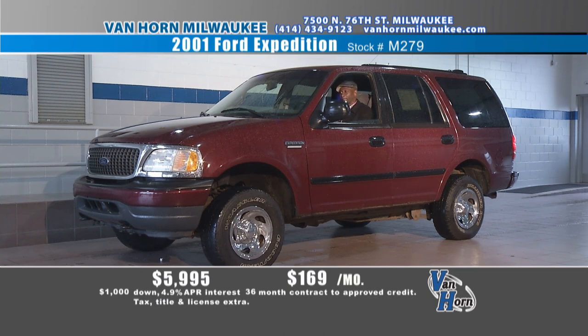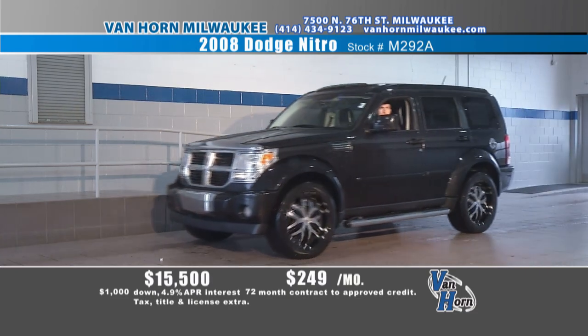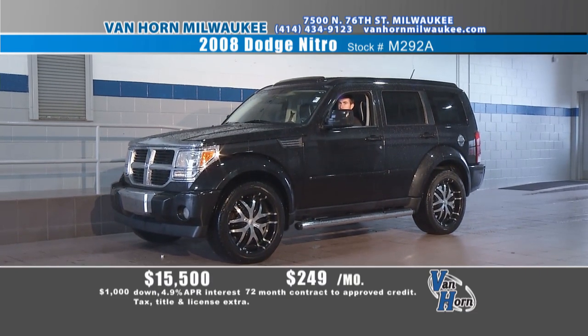Our website is phenomenal — VanHornMilwaukee.com. We've got instant chats. You can go back and forth with somebody without having to give your information, and on average there are 41 pictures on each car, so you're going to know if there's a scrape. If you're on a budget but want V8 power, need to tow a boat, snowmobiles — here's an '01 Expedition, low miles for an '01. How about $5,995, $169 a month? Your phone bill could be more than your car payment. Give us a call at 414-434-9123. We've got people coming from Sheboygan, from Racine — get in here.